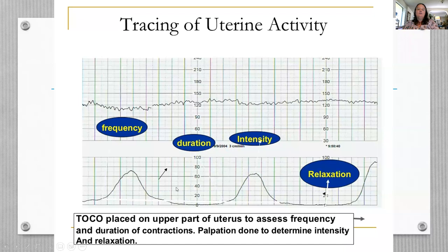When assessing uterine activity we look at four things: frequency (beginning of one contraction to the beginning of the next), duration (how long the contraction lasts), intensity (only determinable with an internal monitor), and relaxation. Relaxation is the most important because during relaxation the spiral arteries of the placenta refill with blood to replenish what is sent to the fetus — during contractions, blood flow is clamped down and not reaching the fetus.